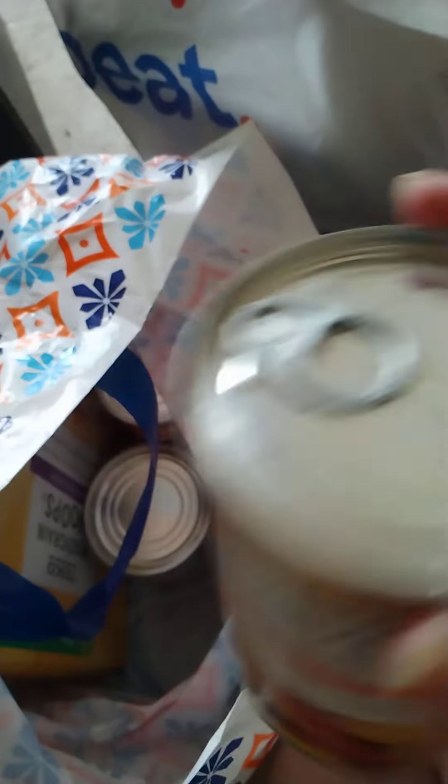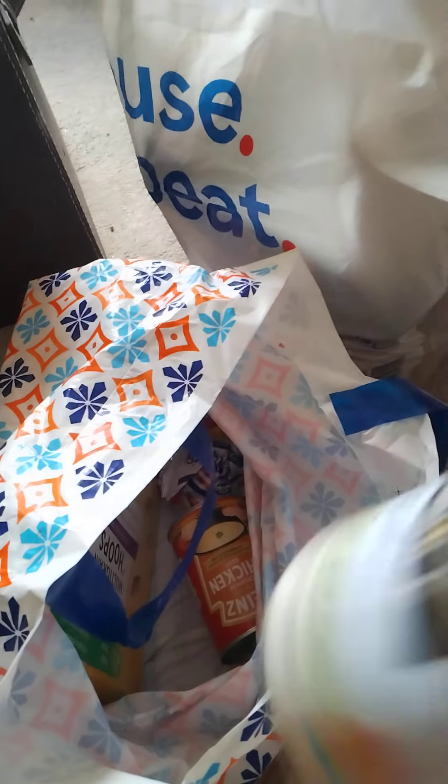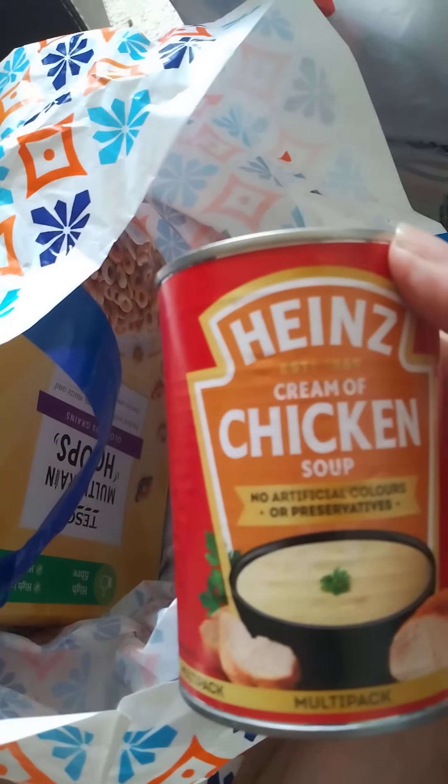We have peach slices — these will go in the cupboard because I've got some things that are shorter-dated. A tin of tartlets, always handy to have. Another packet of crisps. A tin of fruit cocktail in juice — that's nice. A tin of chicken soup — great in the winter when you've got a cold. A tin of beef casserole, and a supermarket version of Cheerios, multi-grain hoops with a good date on them. And another tin of beef casserole.